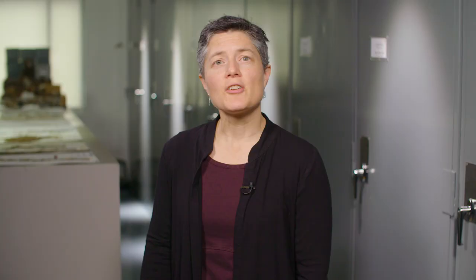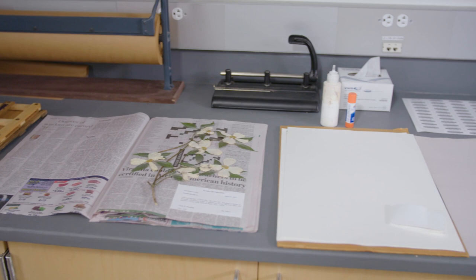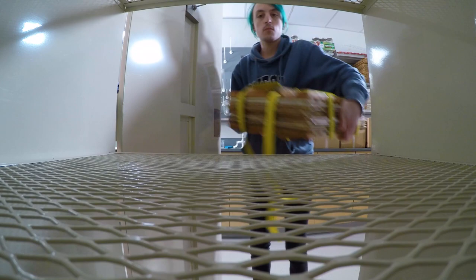Adjacent to the research collection room of the herbarium is the prep room. This room functions as a processing space for incoming specimens, either directly from the field or from shipped loans. In this room is a drying cabinet for freshly collected specimens and a freezer used to decontaminate dry specimens.